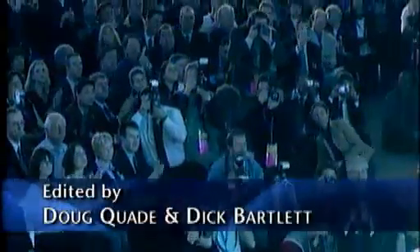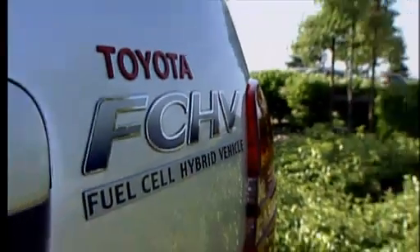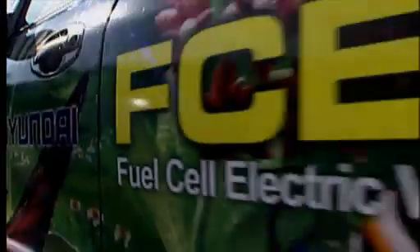Every year, Detroit unveils, with much fanfare, a car of the future. And the hoopla here isn't about what this car does — it's about what this car doesn't do. This car doesn't use gasoline, none, because it is powered by a fuel cell. Fuel cells are the wave of the future. Really? This is the future? Well, maybe we should take a closer look.